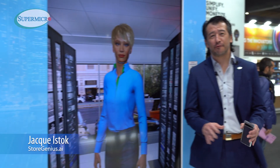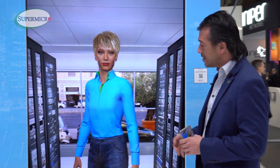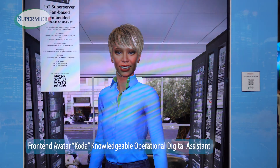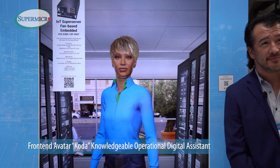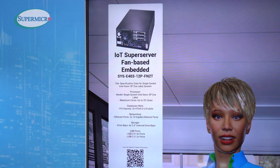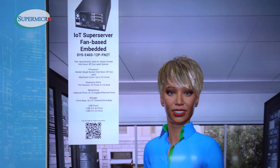Thanks Mark. So before you get to the Edge, we like to take all of the knowledge from our customers and insert that into the digital space. Hey Koda, what's a good server for large language models at the Edge? Let me think — for computing at the Edge, our fan-based embedded server designed for multi-access edge computing and AI on the Edge delivers robust performance and a compact space-efficient design, making it ideal for industrial automation, smart medical systems, and retail environments.